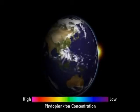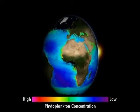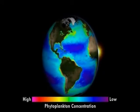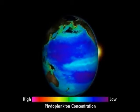From space, we see the Earth like this. But some satellites see the Earth like this — a dance of rainbow colors. In this case, colors represent concentrations of phytoplankton in the ocean. Red is high concentration; blue is low concentration.